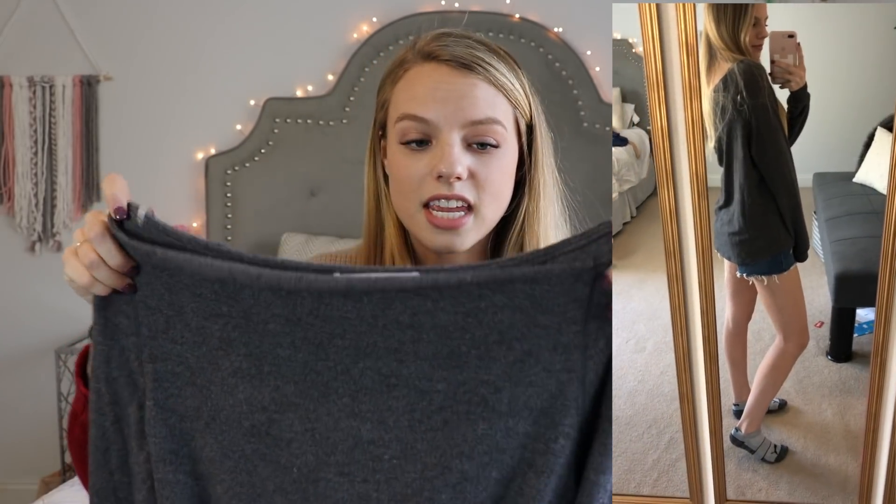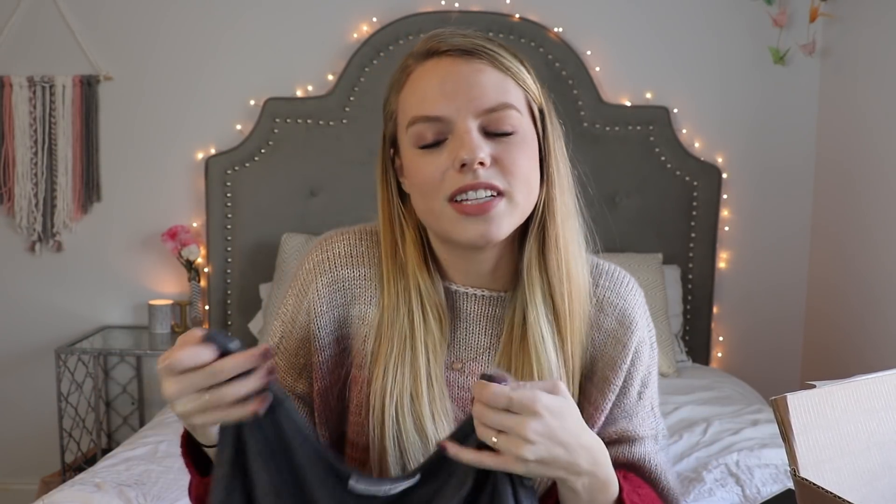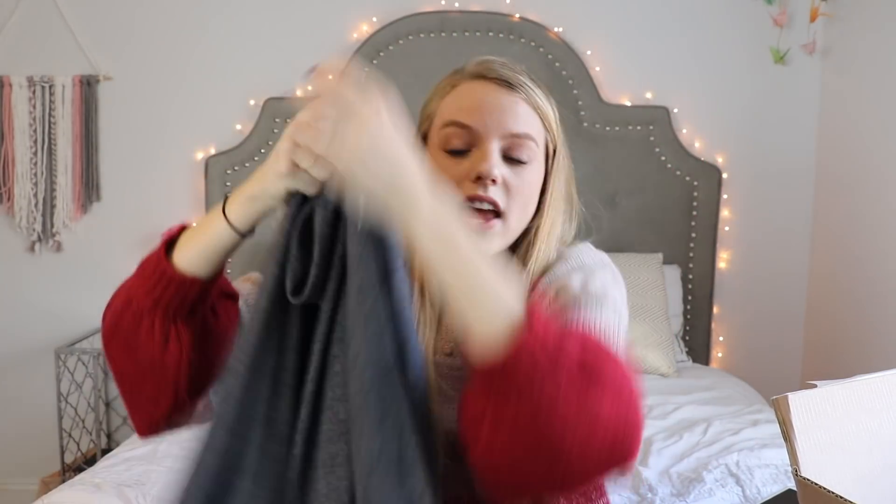The next thing I got is from Project Social T. I have a few shirts from them and I love this brand. It's kind of meant to be slouchy — it could be off the shoulder or just one-sided. I think the neckline is just adorable. Again, perfect for layering — you can throw a shirt underneath and let a pattern pop. It's long sleeve and it is so soft, honestly one of the softest shirts I've ever felt, and it definitely feels like a quality shirt.